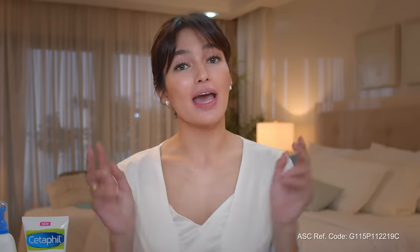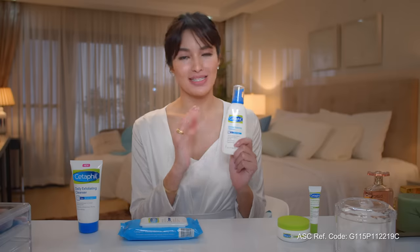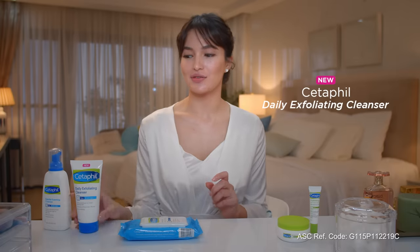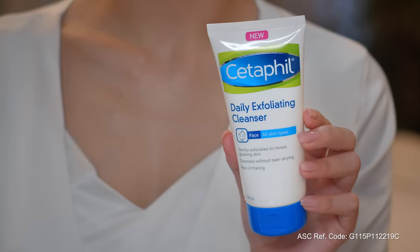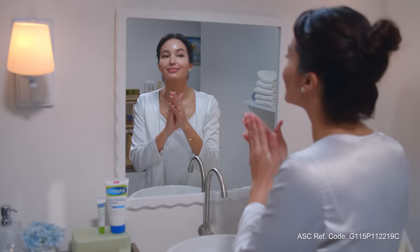After removing my makeup, I have two types of cleansers. The first one is Cetaphil's Gentle Foaming Cleanser — I use this one when I didn't come from a heavy makeup day. But since my skin feels extra dry today and haggard, I'm using Cetaphil's Daily Exfoliating Cleanser to help keep my skin healthy and glowing. Both Cetaphil cleansers are infused with skin conditioners and a vitamin complex that leaves my skin feeling soft.